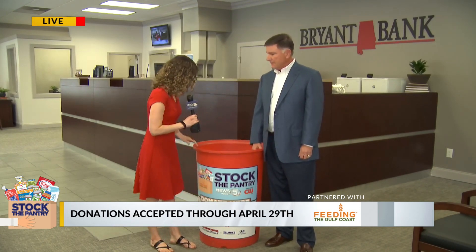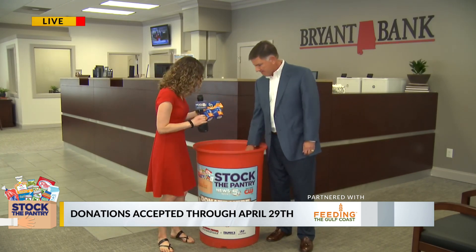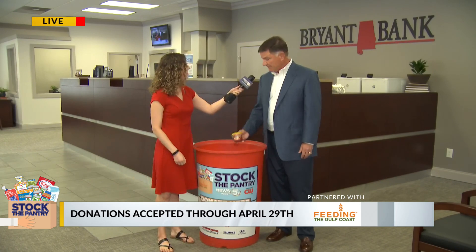And we actually have a good stock right here. These are the kind of meals we're looking for — just very easy-access stuff like Easy Mac, Chef Boyardee, some cereal. Here's a pull-top beanie weenie — it could be used as part of the Stock the Pantry.